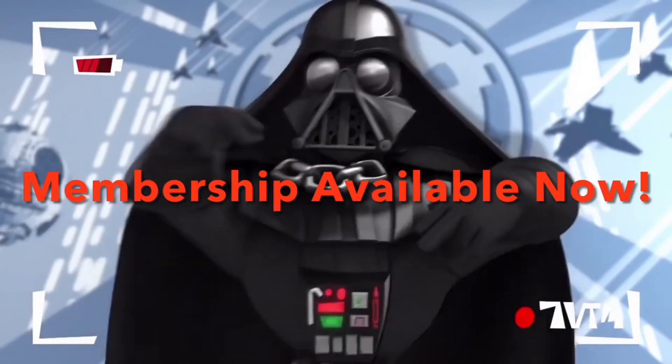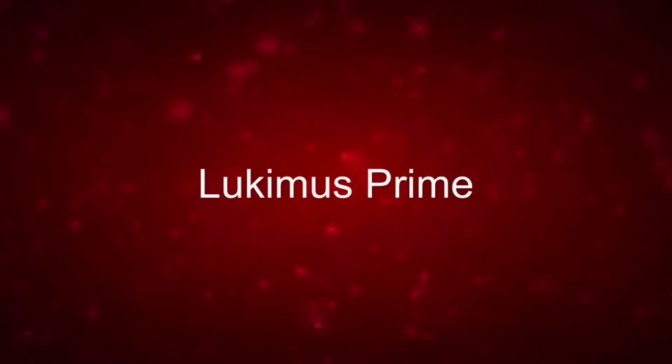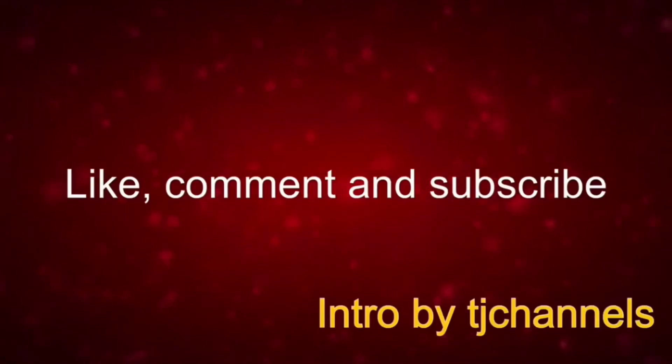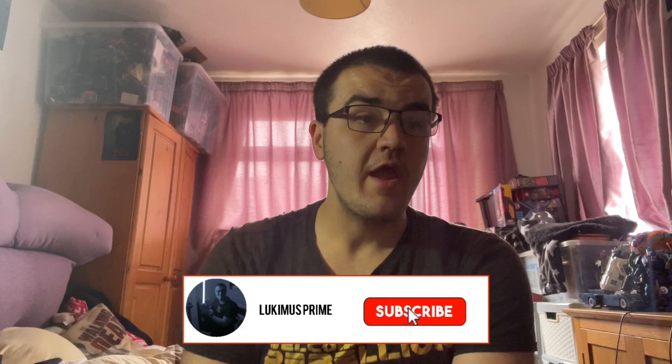Yo dudes, the Empire's pretty chill, maybe you could like join it or something. Hey everyone, Luke Immerse Prime here, so it's time for this week's merchandise showcase vlog.